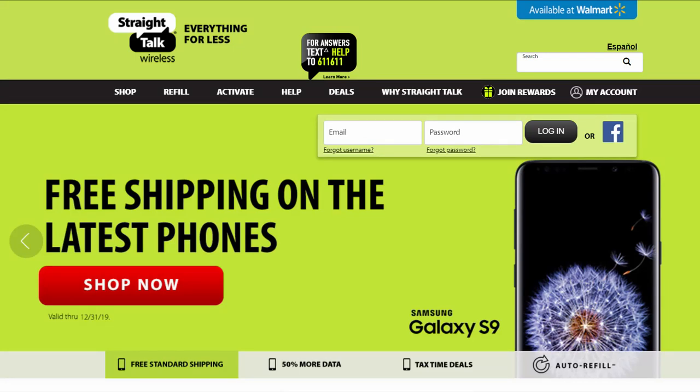Rhonda uses Straight Talk, which is about $47 a month with unlimited phone, text, and data, and it uses Verizon. It's great for on the road, but at our house you have to go outside to talk on the phone, it gets no data, and there's no tethering.